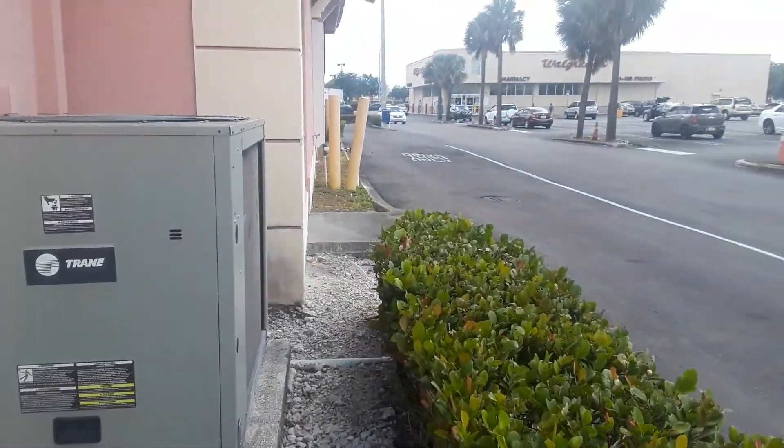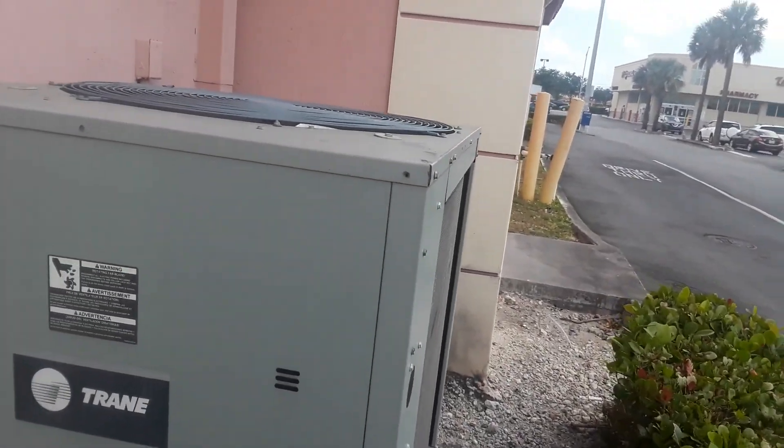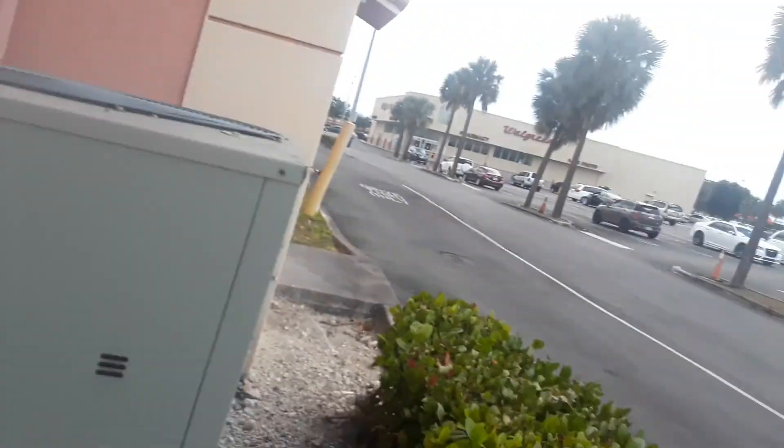All right, so I'm back at the bank. These two air conditioners are at a bank again. I'm going to make a separation video out of them, but I'm not going to read the model numbers on them.